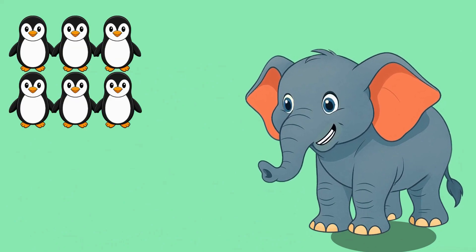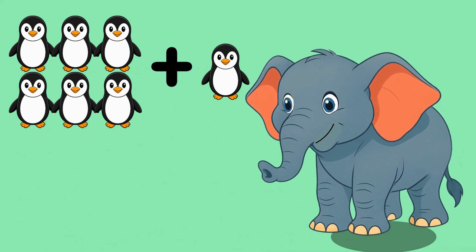Six little penguins. Add another penguin. Let's count them all: one, two, three, four, five, six.